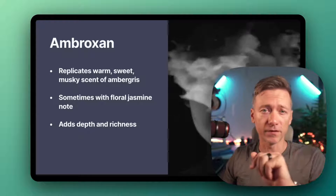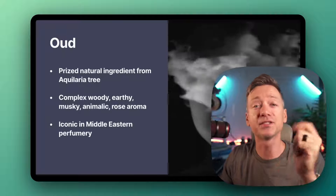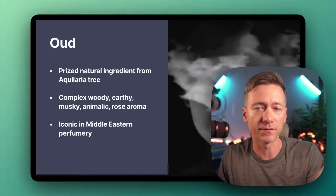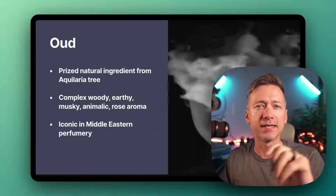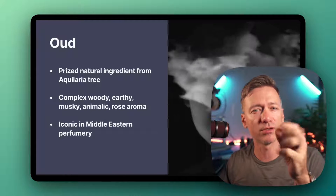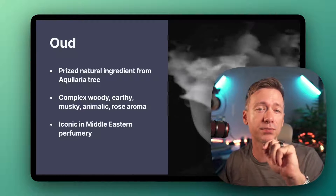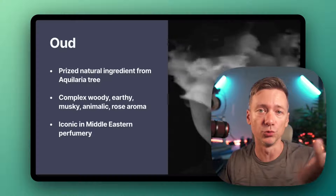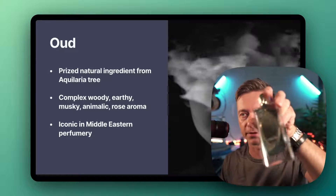Now the next one I'm sure you're very familiar with — and that is oud, or agarwood. It's this highly priced natural ingredient that comes from the Aquilaria tree. It's got a complex scent that's woody, earthy, musky, and sometimes sweet, with notes of vanilla or rose. Oud is big in the Middle Eastern perfumery market and it's featured in luxury perfumes like Tom Ford's Oud Wood. Shout out to Richard Arpon — one of his fragrances, right there.